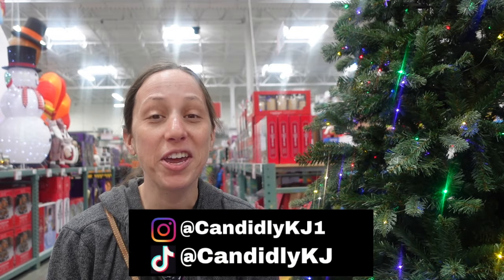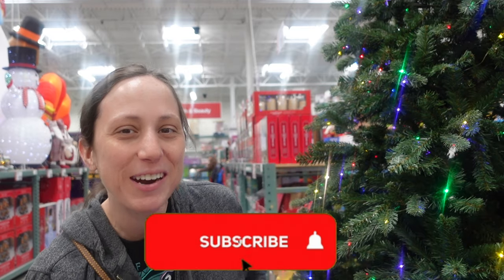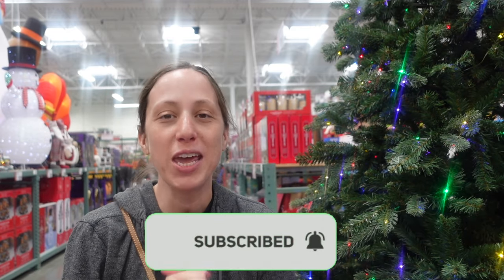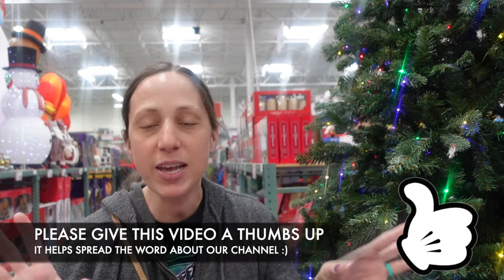Hey guys, it's KJ. Today we are here at BJ's. If you can't tell what we're looking at, we are looking at Christmas decor, so very excited to take you along with me today to check out all the Christmas decor that BJ's has, and then we'll take a look and see if they have any winter items or maybe some food items.